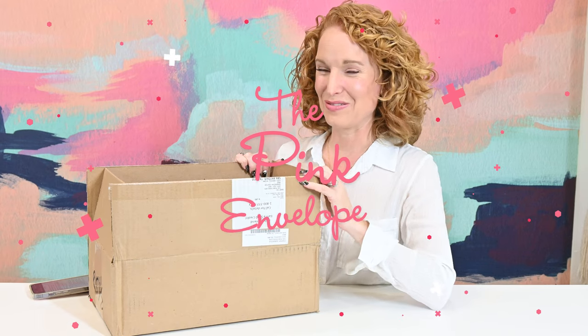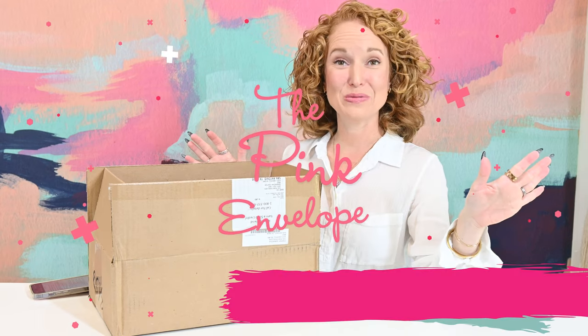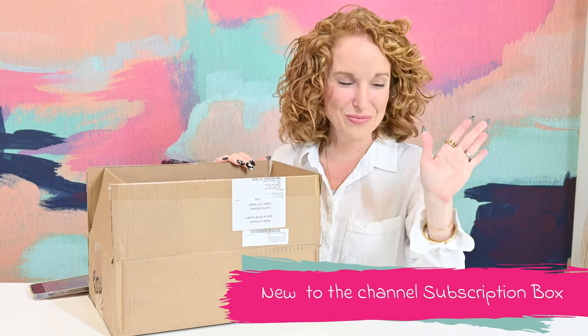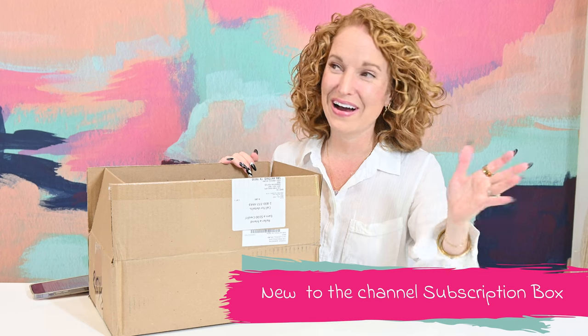Hey y'all, welcome back to the Pink Envelope. I have a brand new to the channel subscription box. It is a wine subscription box. If you've been around here at all, you know I love wine.